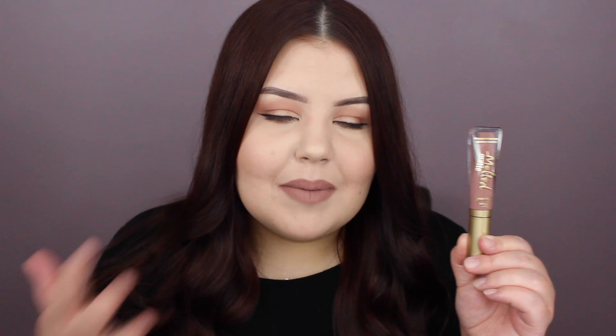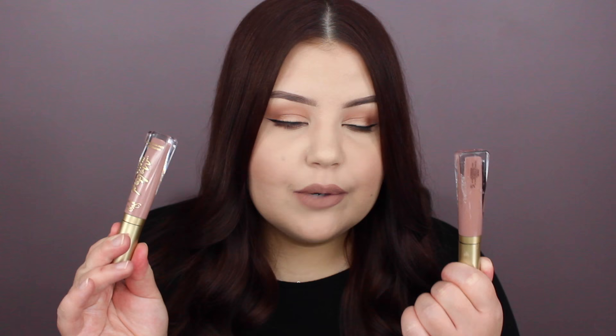Shade number five is called Cool Girl. Too Faced describes this as a true nude, but I don't feel like it's a true nude on me — maybe if you have more of a medium skin tone. It's actually really similar to Child Star, just the deeper, slightly more brown-toned version. I'm not super into these kinds of nude shades so I don't have too much to say. The formula and application are fine, so if you're into these lip colors it's a really great option.